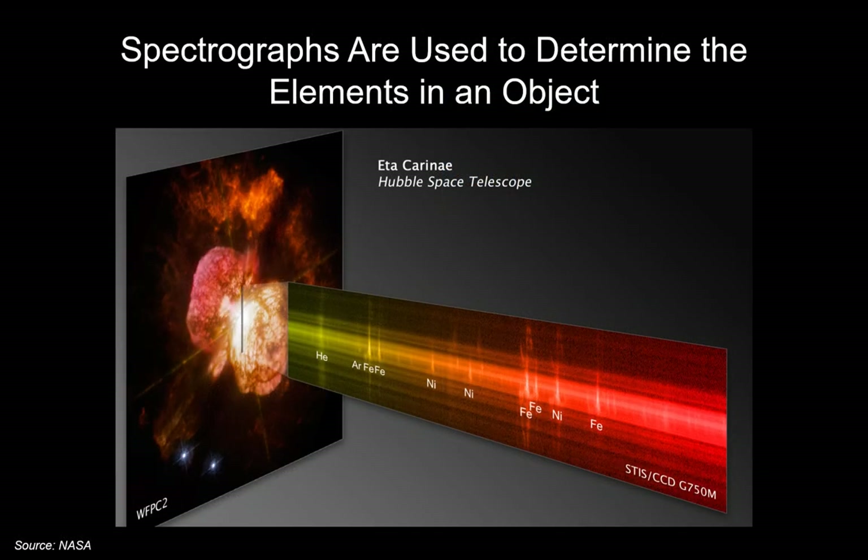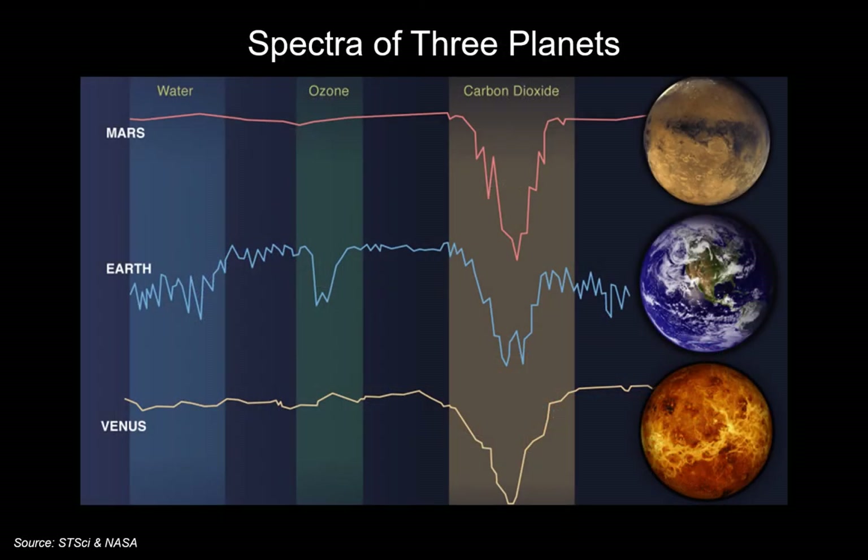A spectrograph breaks down, for example, a visual light signal into the various colors of the spectrum. Based on that spectrum, the space telescope can determine the kind of elements in the object being observed. As an example, the spectra of Mars, Earth, and Venus show carbon dioxide in all three atmospheres, but only Earth shows a spectral signal for water, whereas Mars and Venus don't, because they are basically dry planets.